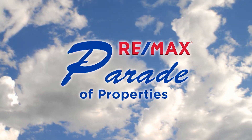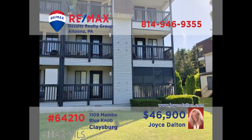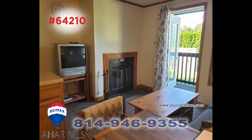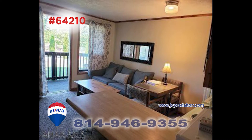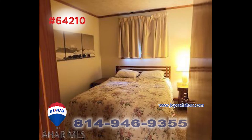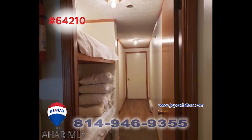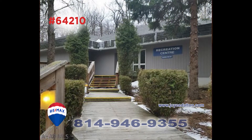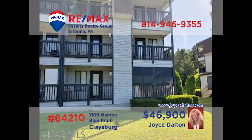Welcome back to the RE-MAX Parade of Properties. RE-MAX Hall of Fame Award winner Joyce Dalton presents another fantastic condo at Blue Knob. This fully furnished unit includes an open floor plan featuring a living room with fireplace and access to the balcony. You'll also find a kitchen area and sleeping accommodations for six people. Of course, you'll enjoy Blue Knob activities like golf, tennis, swimming, hot tubs, and so much more. Contact Joyce right away and start planning for your next getaway.